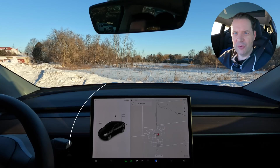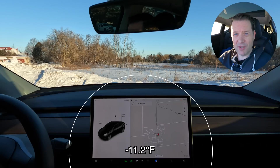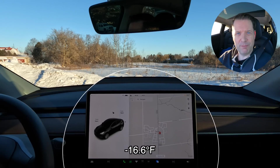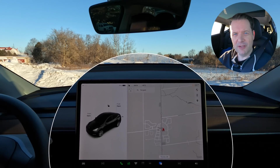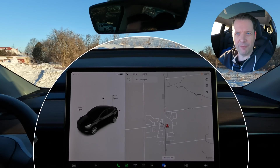Hey, it's Tesla Canuck. Welcome back to another video. It's currently minus 24 degrees Celsius. I expect it to hit minus 27. I've just pulled the car out of the garage a few minutes ago, so it still hasn't fully adjusted. You can see it's just gone to minus 25 degrees Celsius.